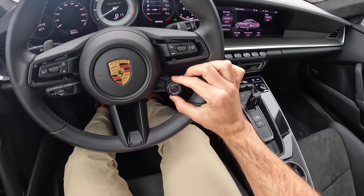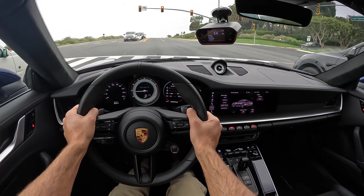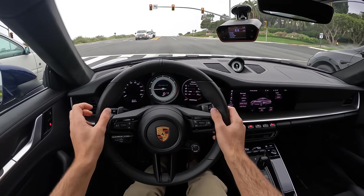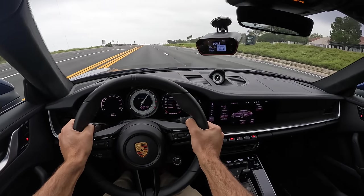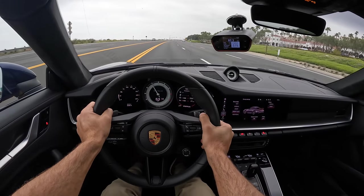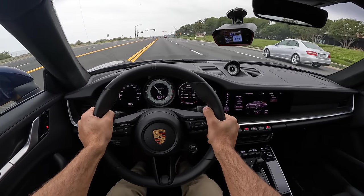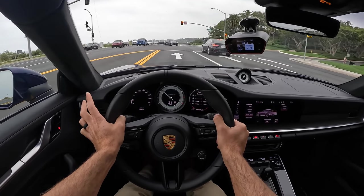To activate launch control in the Turbo S, it's simple — just go into Sport Plus. Thankfully, Sport and Sport Plus kill the start-stop system. Then from here, just hold your foot hard on the brake, pin the throttle — it'll hang revs around 4,000 to 5,000 RPM — and then just let go of the brake and you go. 2.7 seconds, with a slight uphill and not perfectly warmed tires. Just my goodness.